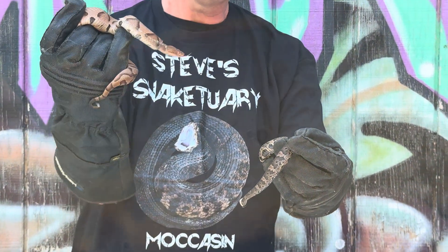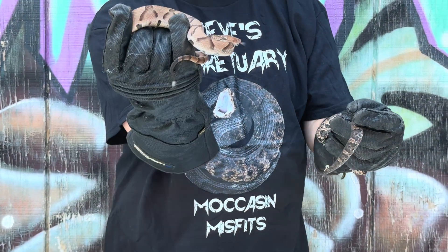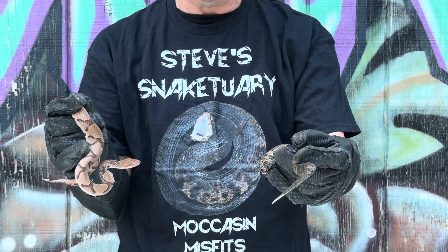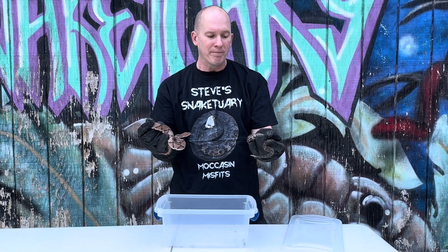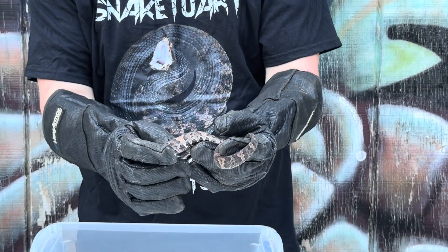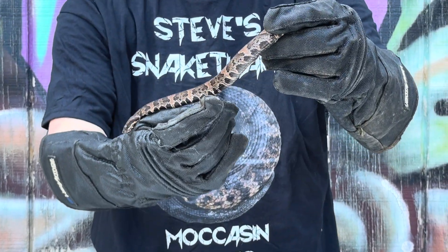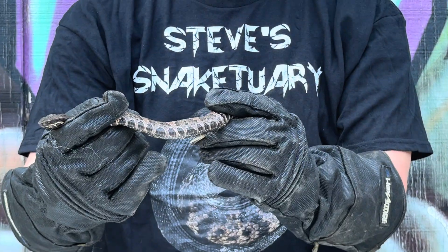Both of these are venomous, so I do have my bite-proof gloves. This copperhead does have the classic Hershey Kiss pattern on the side, and if you look at it from the top, it does look like an hourglass. You cannot always go by that — I've had a lot of friends find some with stripes, so there are anomalies out there. If you look at the water moccasin, they have more jagged lines that go down the side. They're not as clean or smooth — they're more jagged, like little lightning bolts going down the side.